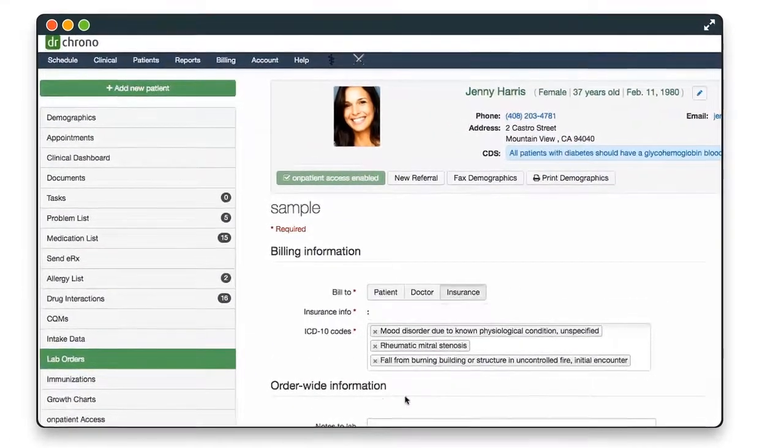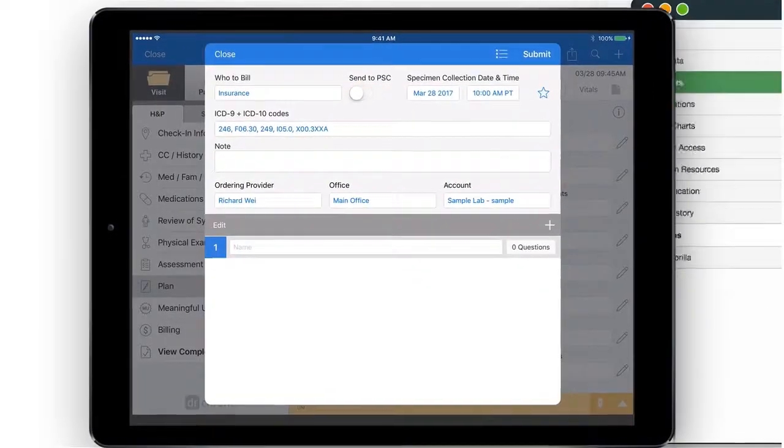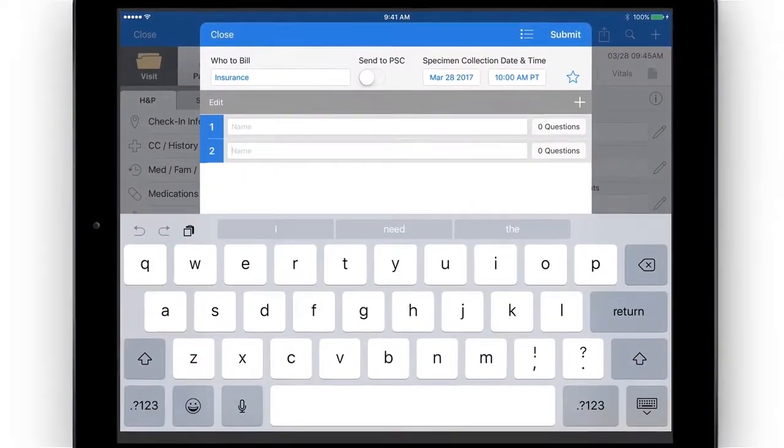You can easily submit lab orders while you're charting with a simple click within your workflow on an iPad or your computer. After the appointment, you can do one as well as right out of the patient chart.